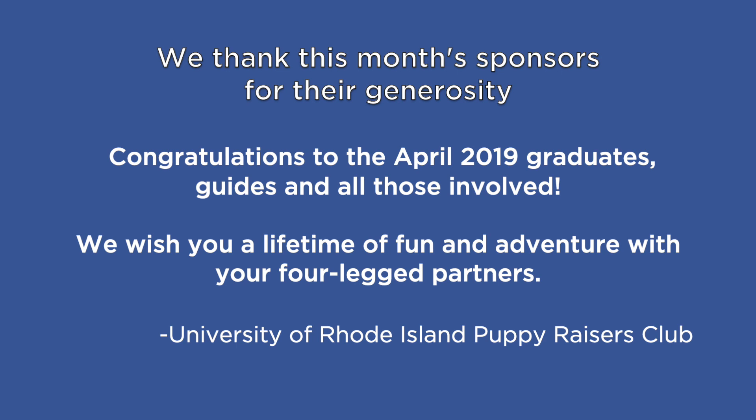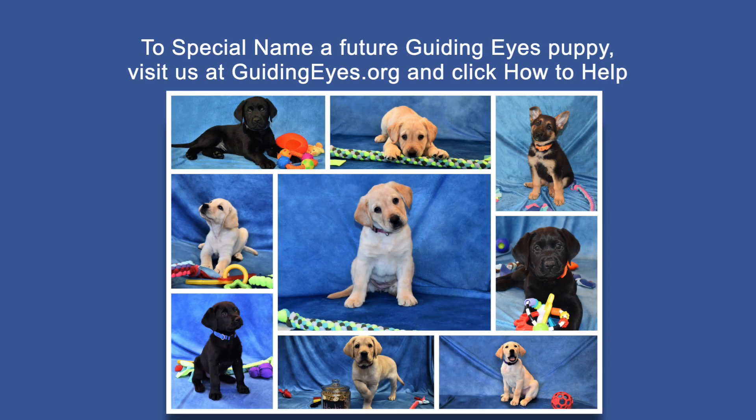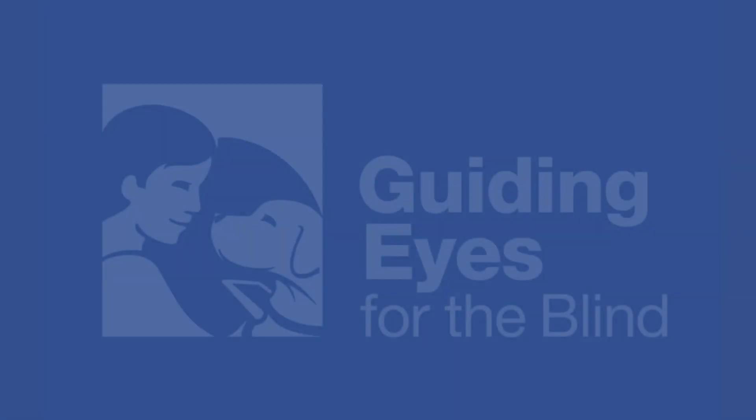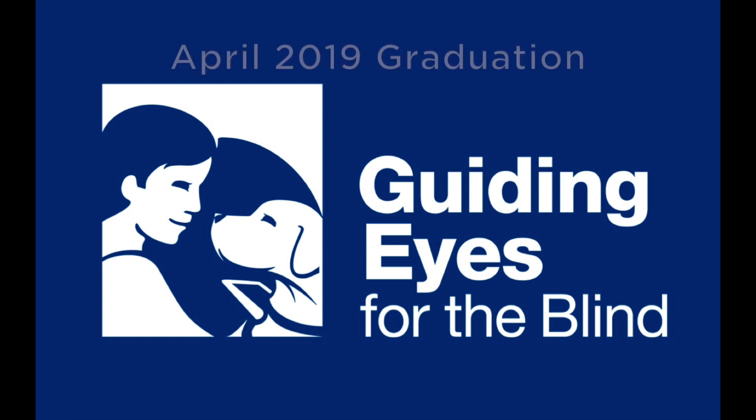University of Rhode Island Puppy Raisers Club. To special name a future Guiding Eyes puppy, visit us at guidingeyes.org and click how to help. We gratefully acknowledge the Fane family for their support of our online streaming capabilities. We finish with the blue and white logo of Guiding Eyes for the Blind. Congratulations, graduates!